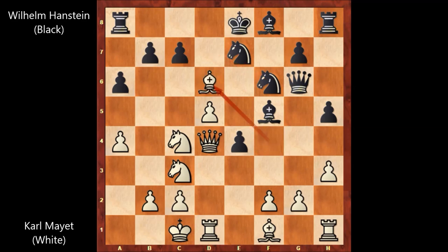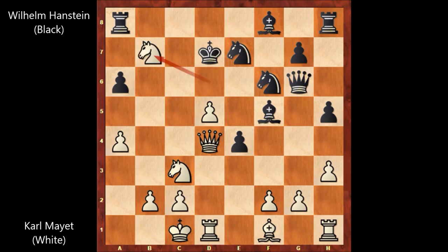He played bishop takes on d6, sacrificing the bishop. After c takes on d6, knight takes on d6 — that's check. King to d7, and then knight takes on b7. By sacrificing the bishop, white gets three extra pawns. And of course, materially, this is not losing at all for white.